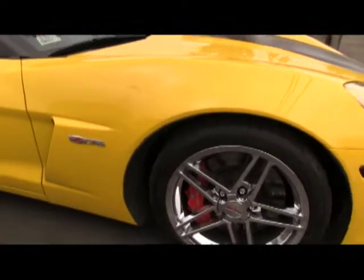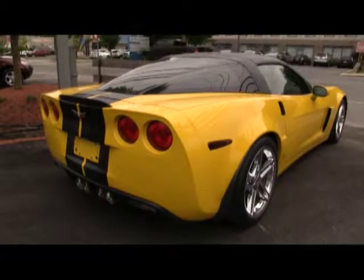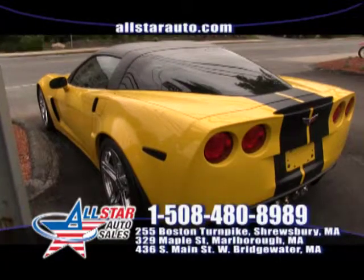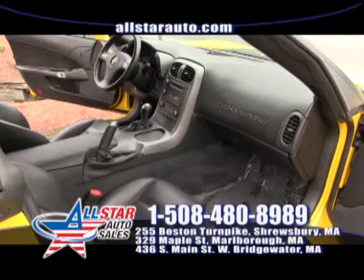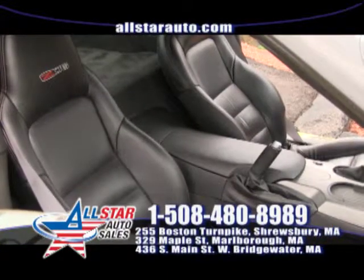This is our beautiful 2006 Corvette Z06 with a beautiful 427 cubic inch engine. This is a low mileage car. Come on down and check it out — it is on sale right now for $37,900.